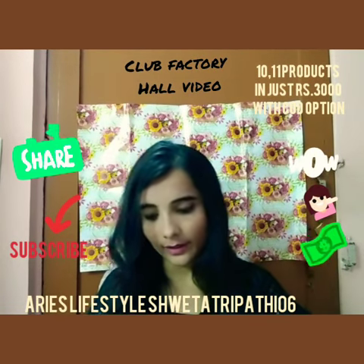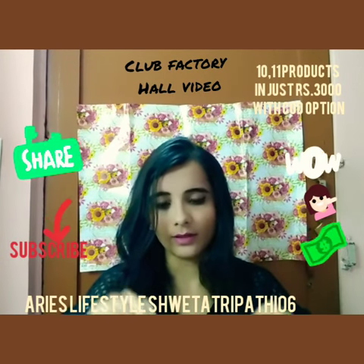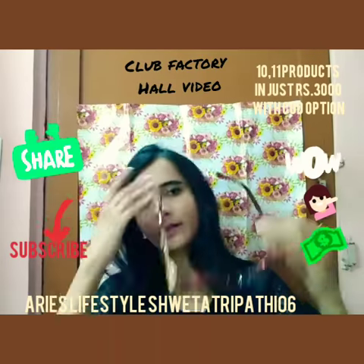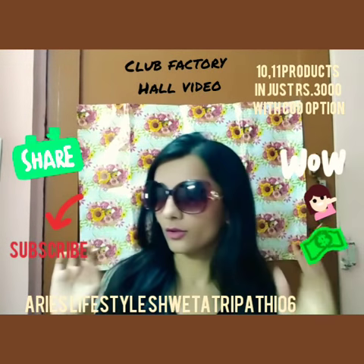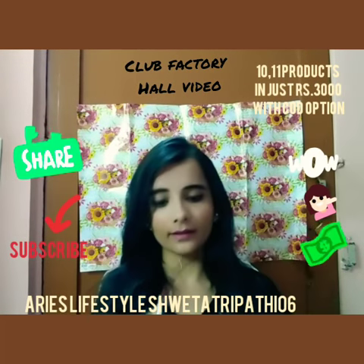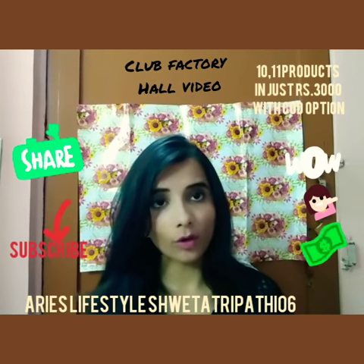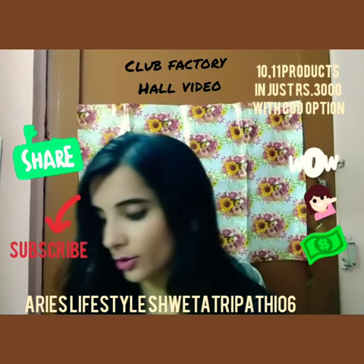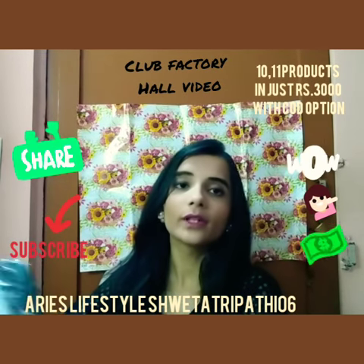Next I purchased these aviator sunglasses. The prices of all these products are very cheap — you can check them on the site. As I mentioned, the overall cost for everything was around rupees 3,000.